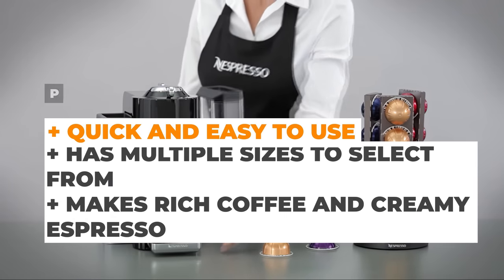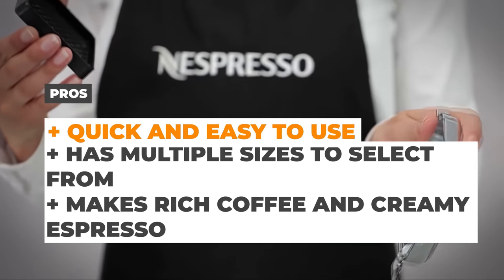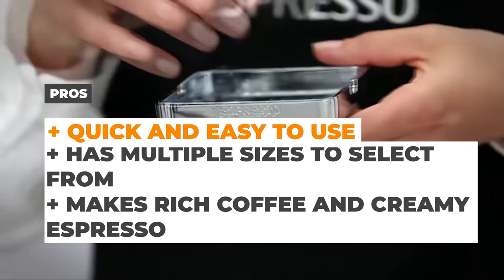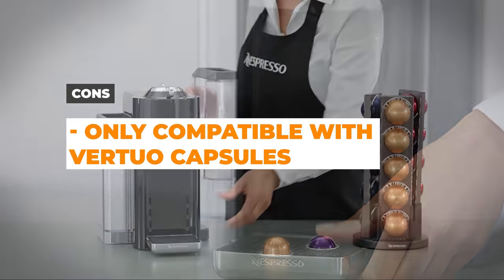The pros are that it's quick and easy to use, has multiple sizes to select from, and it makes rich coffee and creamy espresso. The cons are that it is only compatible with Virtuo capsules.